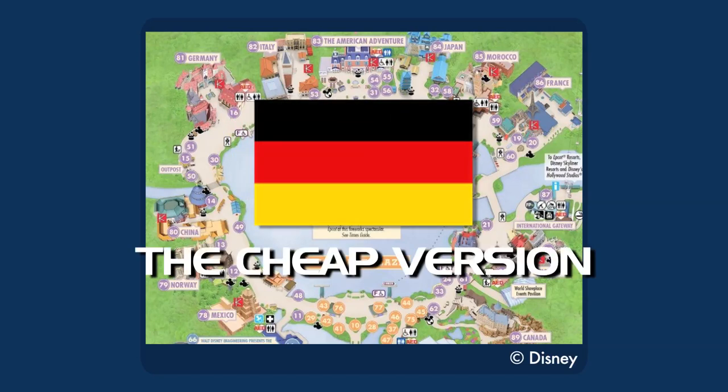Germany. The cheap version: the Oktoberfest Ferris Wheel — smaller than the real Oktoberfest Ferris Wheel, but based on it. If the other Disney World parks can have areas themed after much cheaper carnival settings, we might as well theme an area after a culturally significant cheap carnival setting.